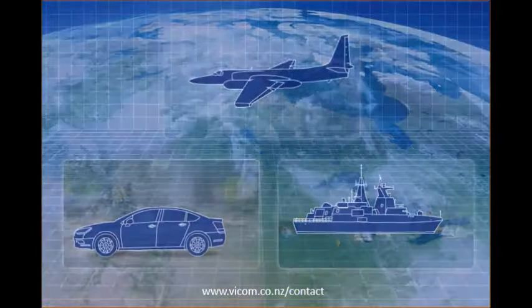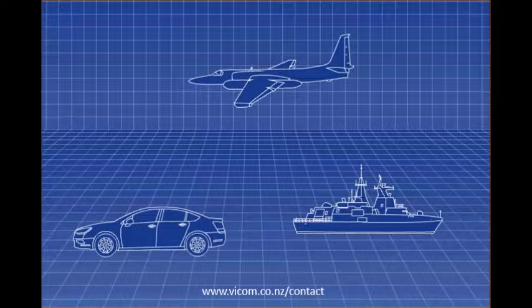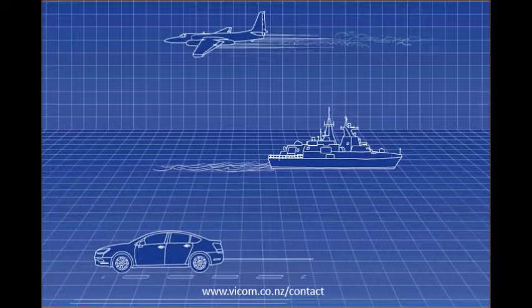GPS simulators generate signals to create an environment for a GPS receiver under test, simulating virtually any set of conditions or scenarios, with exact repeatability.